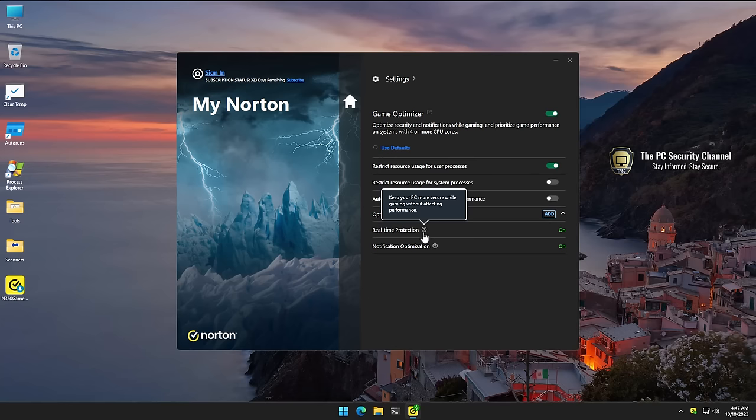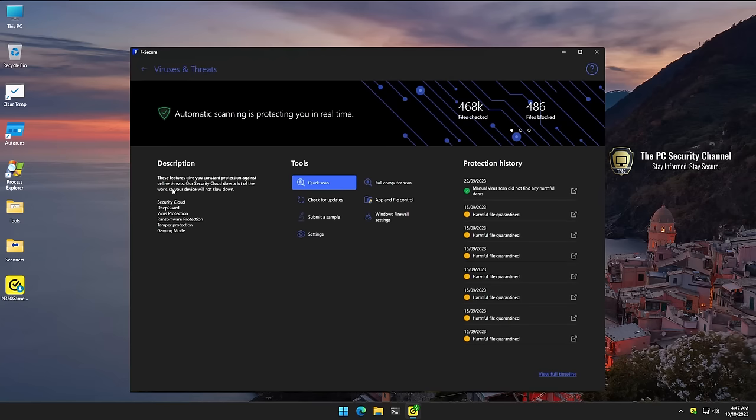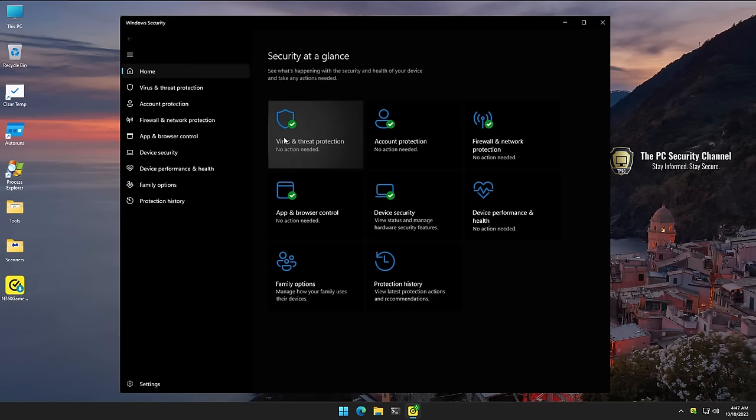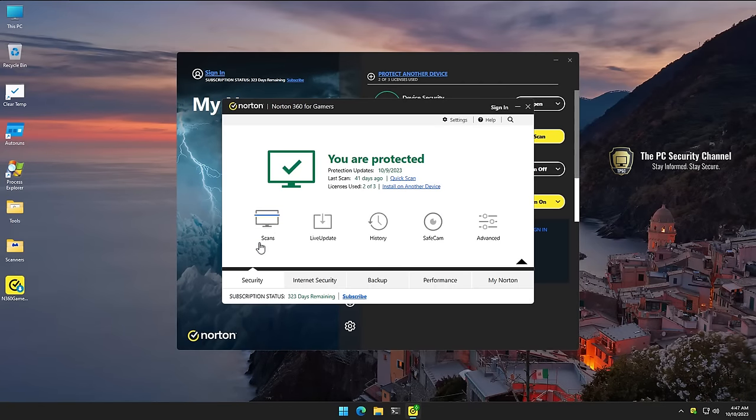I do get asked what antivirus I should use if I'm gaming, so I decided to run three tests: one with F-Secure — that was just the antivirus I was using at the time, so it was kind of the baseline — then I removed it so we just had Windows Defender, which comes by default with Windows and everybody has it. And then we tested the Norton 360 Gamer Edition. Here are the results.